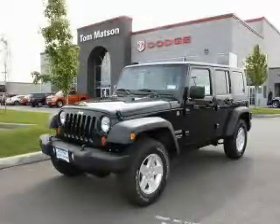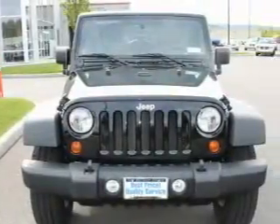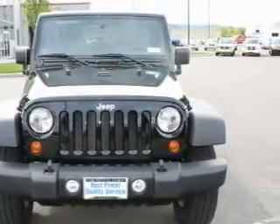This is a brand new 2010 Jeep Wrangler built with trails in mind. It features a 3.8-liter six-cylinder engine, an automatic transmission, and four-wheel drive.